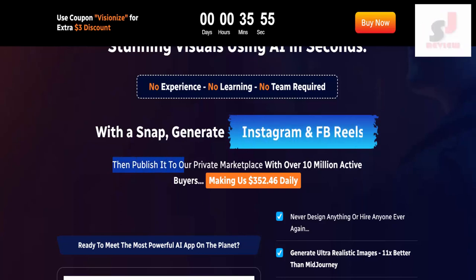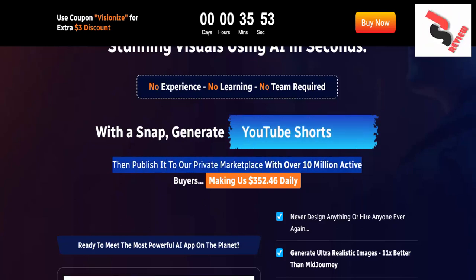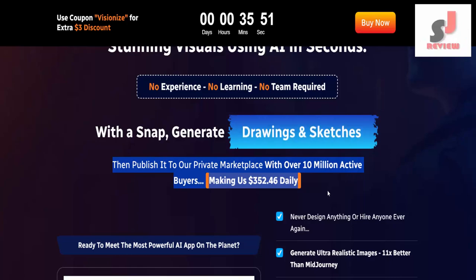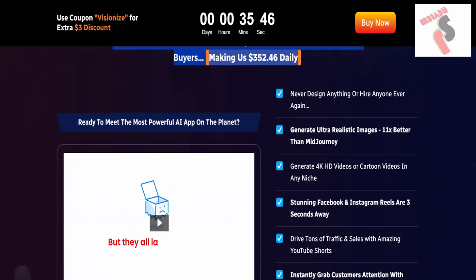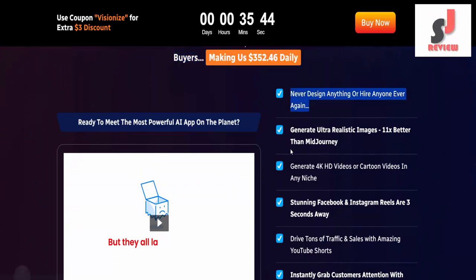Then publish it to our private marketplace with over 10 million active buyers, making us $352.46 daily. A key feature of this AI is never design anything or hire anyone ever again.